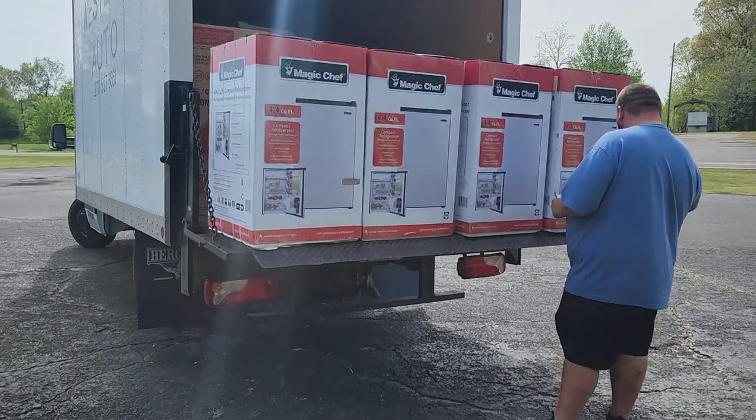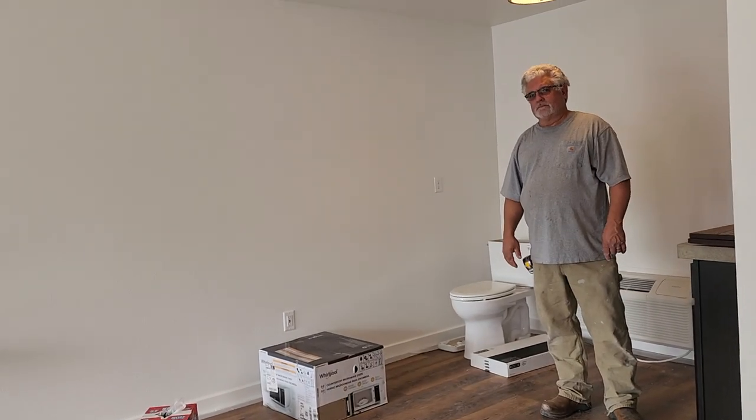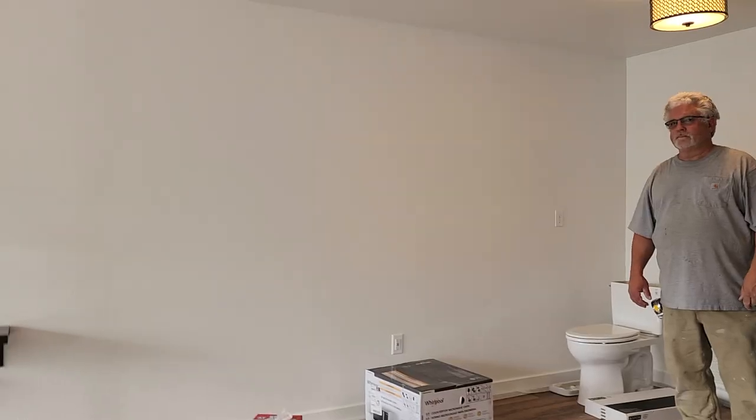They've got microwaves just in time to paint around them — appliances are being delivered. We were only supposed to bring half of the refrigerators and half of the microwaves, but now they brought all of the refrigerators and all of the microwaves. So I'm going to go over to the yellow building and try to make room.